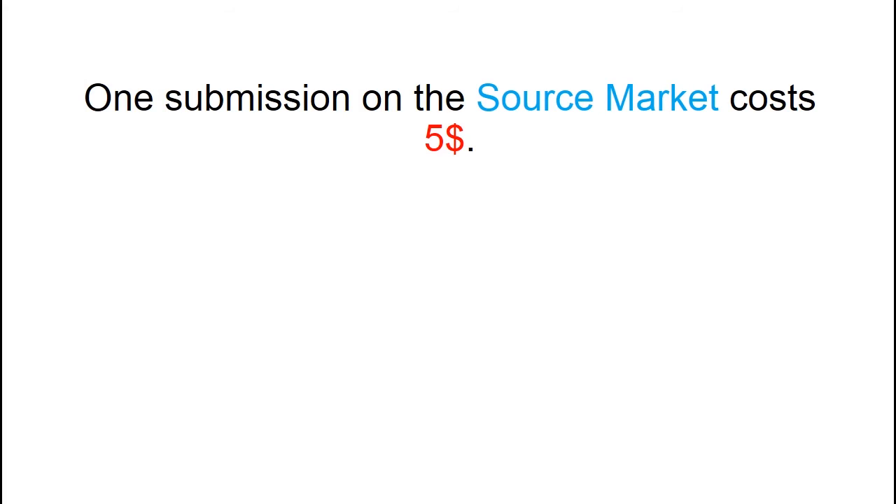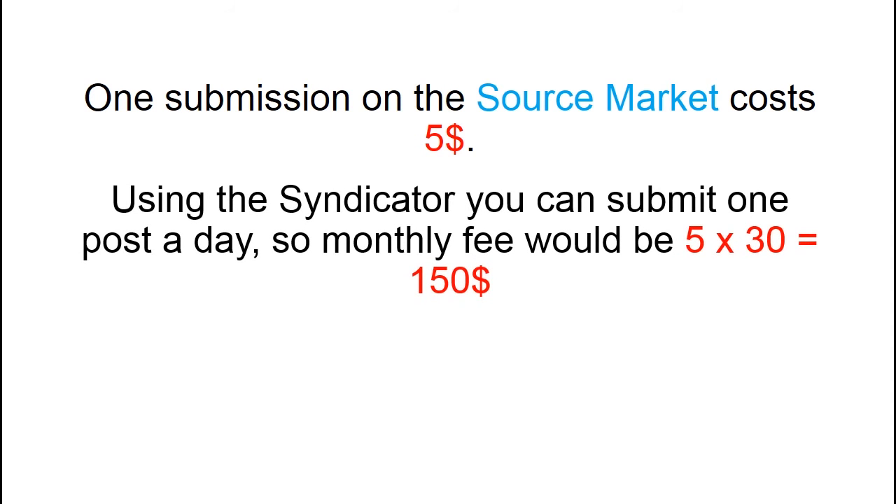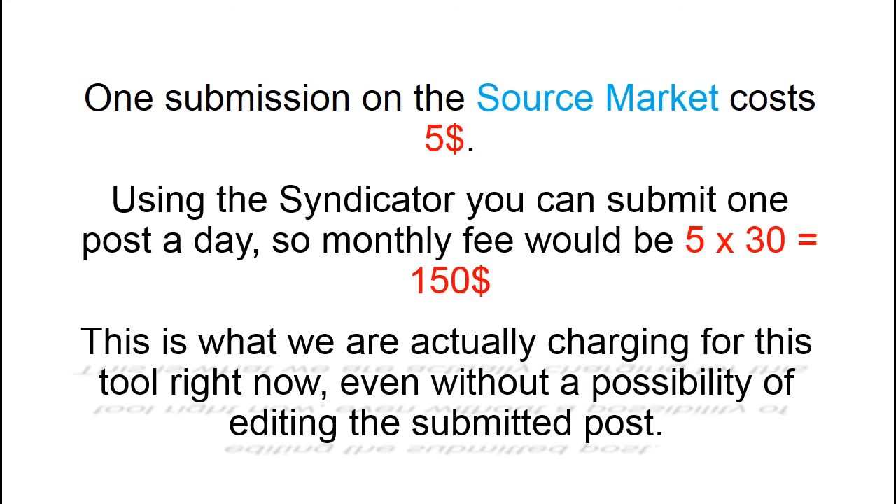One submission on the Source Market costs $5. Using this syndicator, you can submit one post a day, so the monthly fee would be $150. This is what we are actually charging for the service right now, even without the possibility of editing the submitted post.